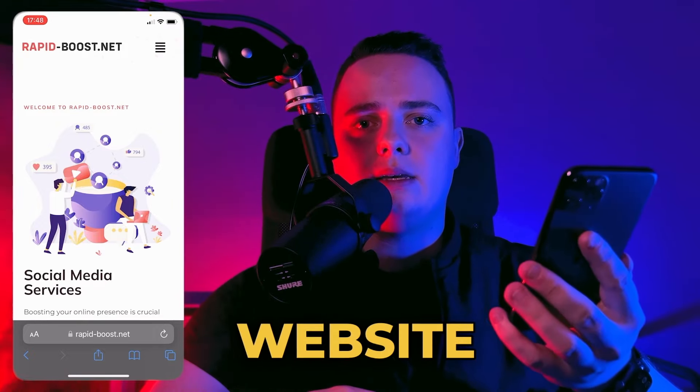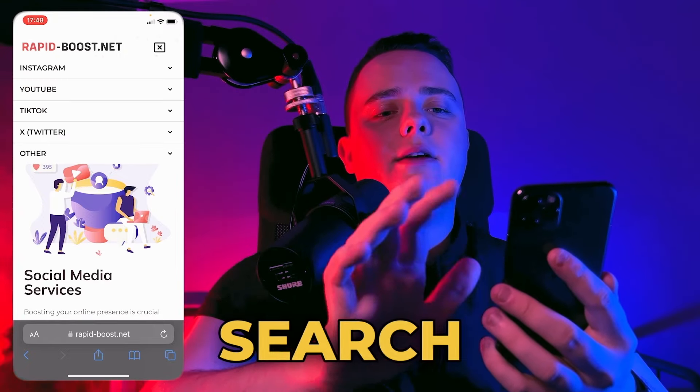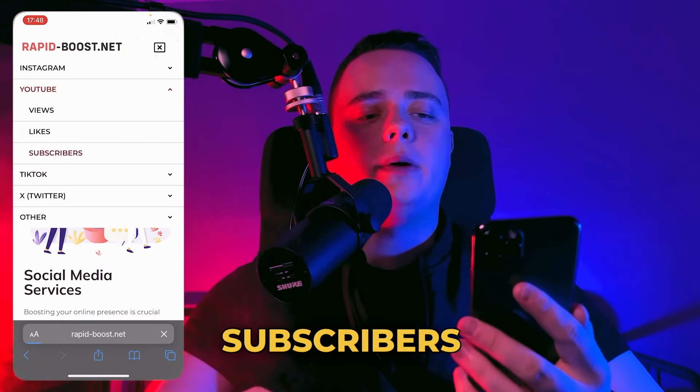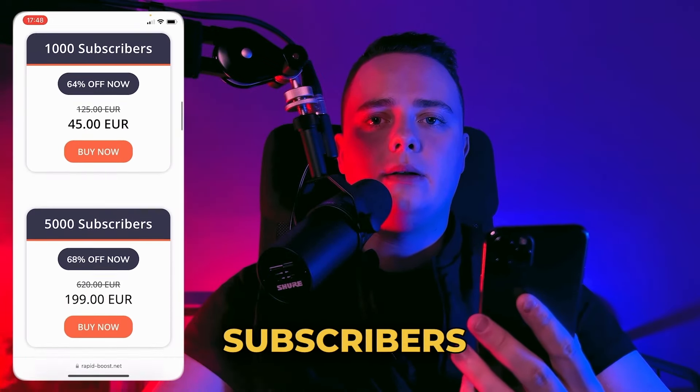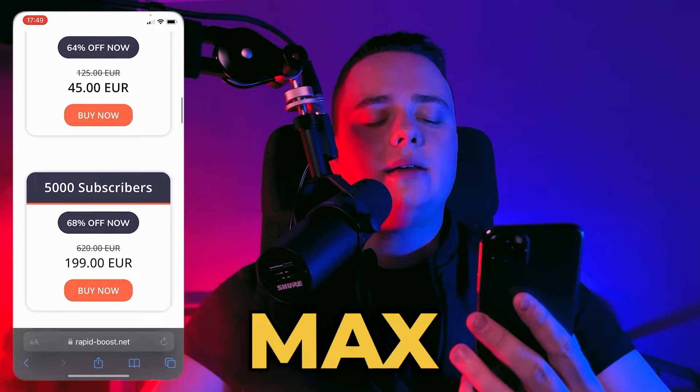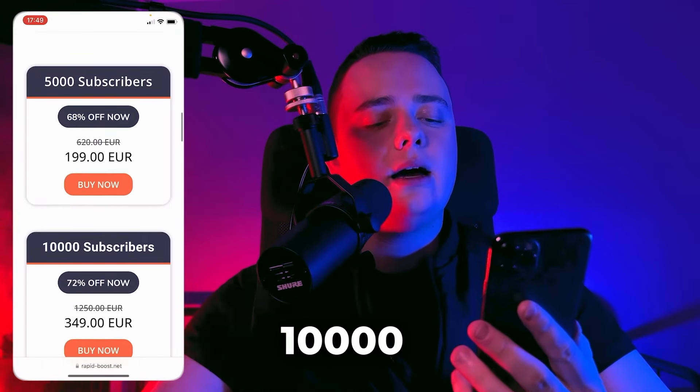You can find this website in the description of this video. And here in the menu, we search for YouTube and subscribers. And on the second page, we have to choose how many subscribers we want to receive. The max number of YouTube subscribers we can get at one time is 10,000.